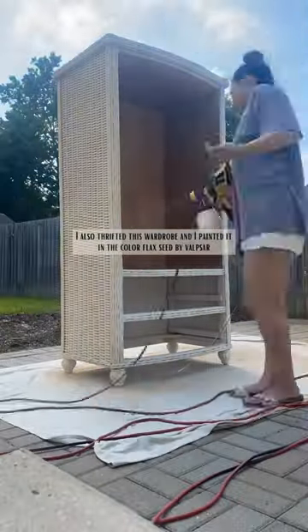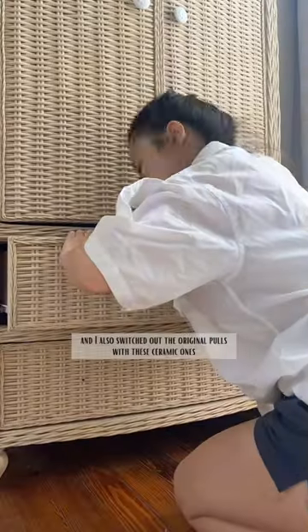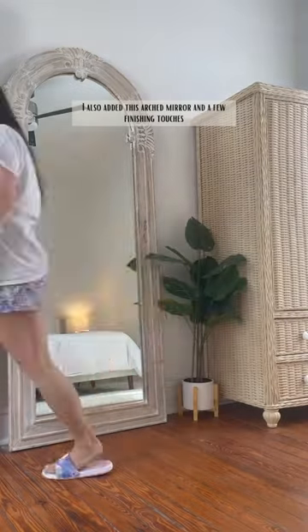I also thrifted this wardrobe and painted it in the color Flaxseed by Valspar. Once it was dry, I reassembled the doors and switched out the original poles with these ceramic ones. I also added an arched mirror and a few finishing touches.